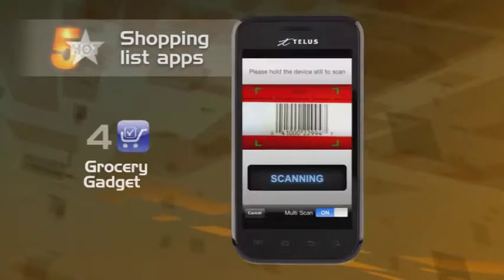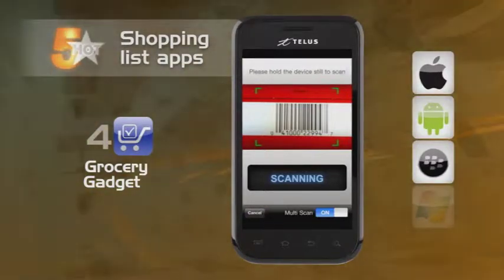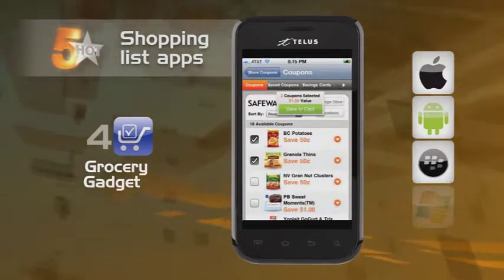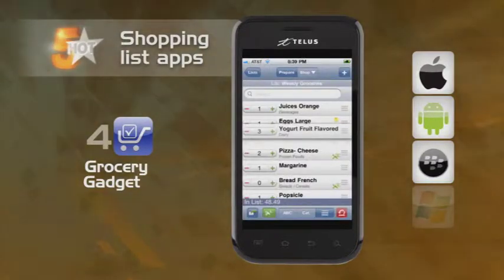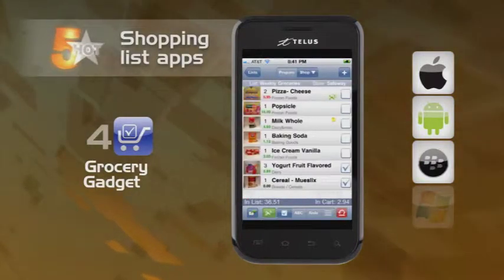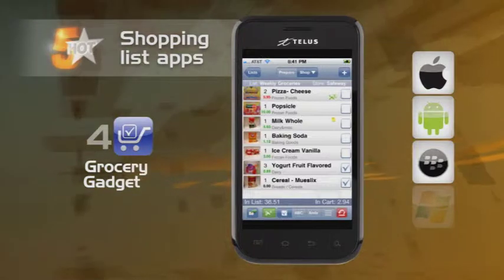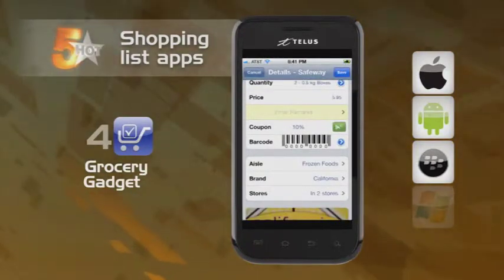Up next, Grocery Gadget. This app gives you a barcode scan feature for price checks and lets you sync up shopping lists with other family members so everyone knows who's buying what — preventing the embarrassment of getting home with five jars of mustard. E-coupons are available through Grocery Gadget to help save you money, and even a picture feature to help confirm you're buying the right thing.